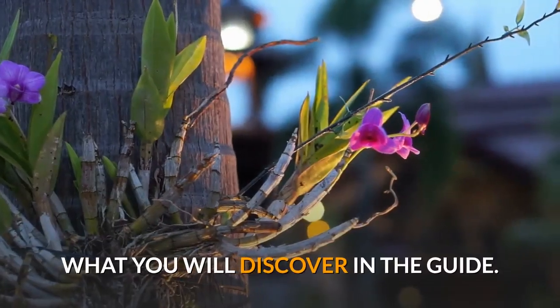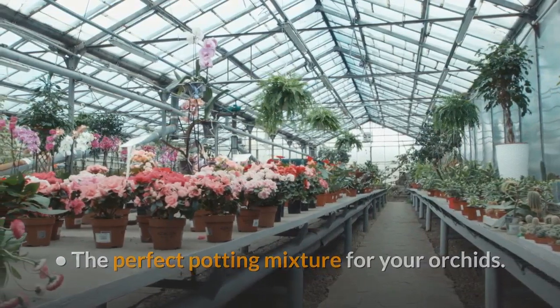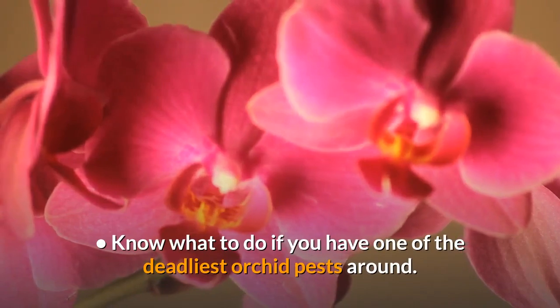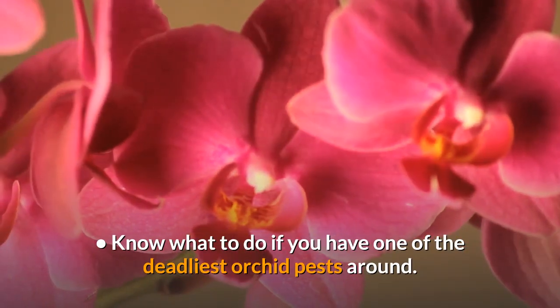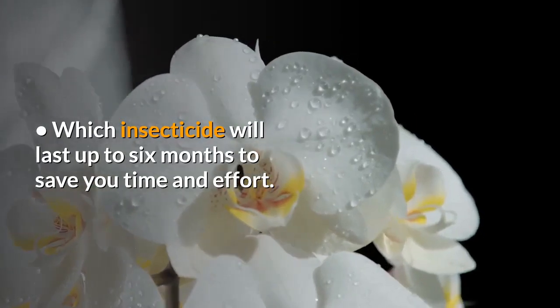What you will discover in the guide: the perfect potting mixture for your orchids, the biggest obstacle when you grow orchids from seeds, and what to do if you have one of the deadliest orchid pests around.